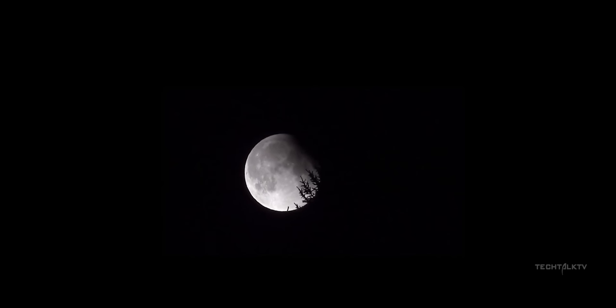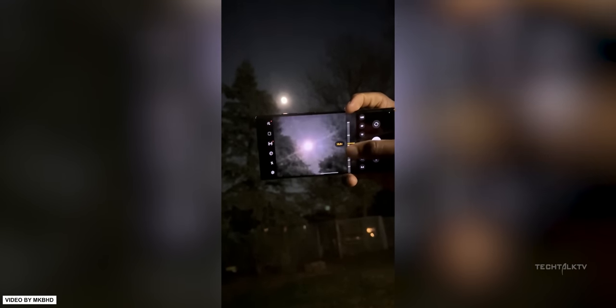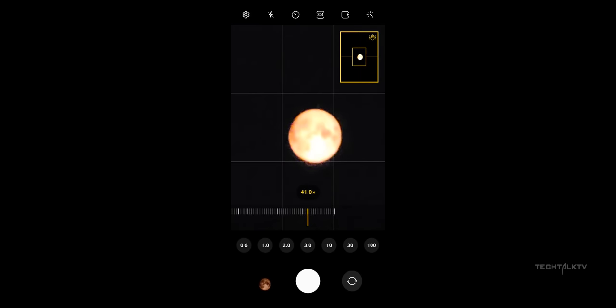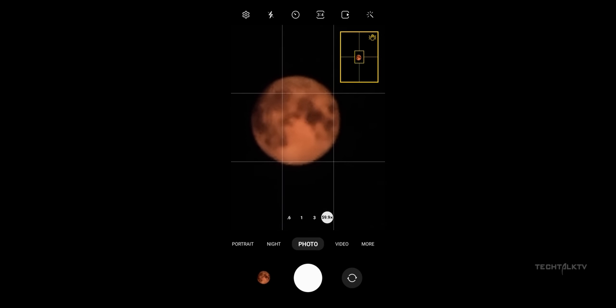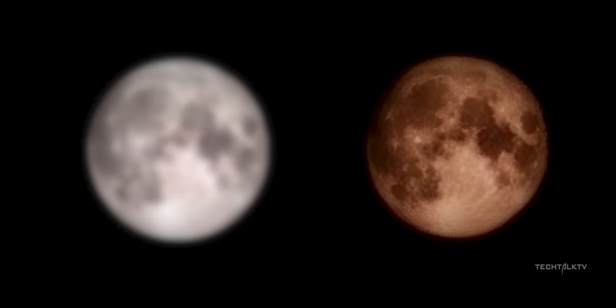Samsung finally responds to the whole moon controversy surrounding the Galaxy S23 Ultra. A redditor snapped a photo of an artificially blurred image of the moon using a Samsung phone on their computer monitor, but the phone added in extra detail that didn't exist in the original picture. Because of this, people are claiming that Samsung is just slapping an image of the moon from their database and the resulting image is not real.